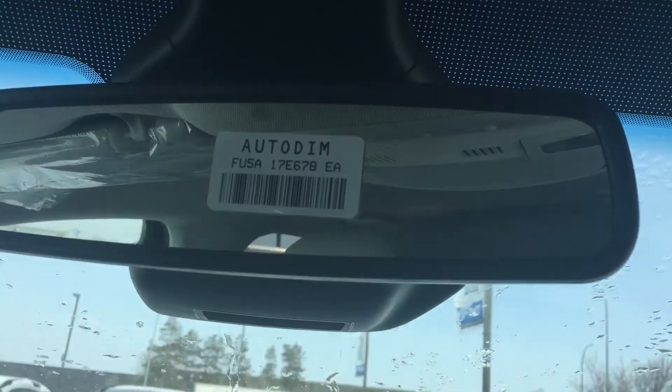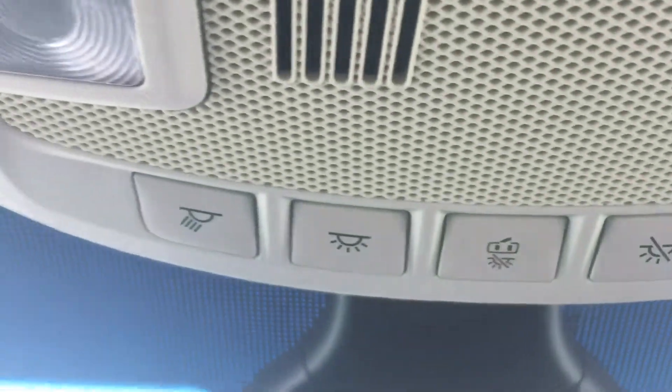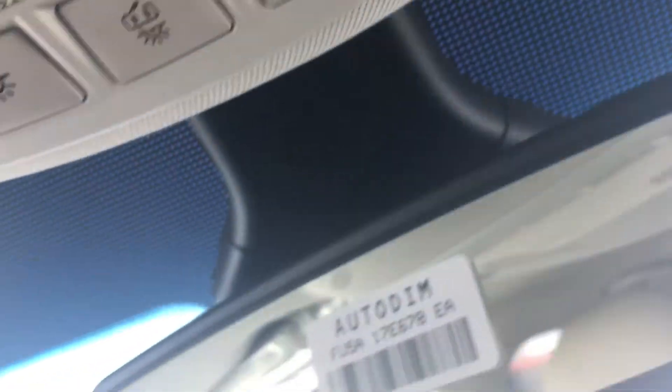Then you have your lockable glove box. Up here you have your auto-dimming rearview mirror and your light controls up there.